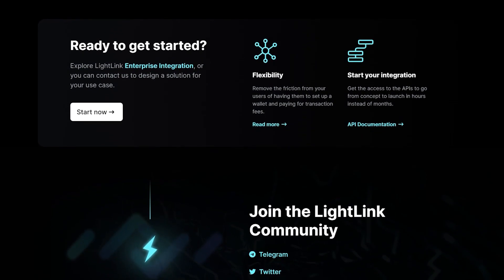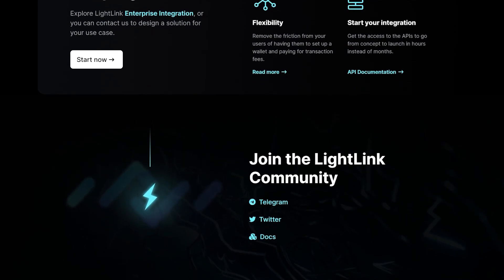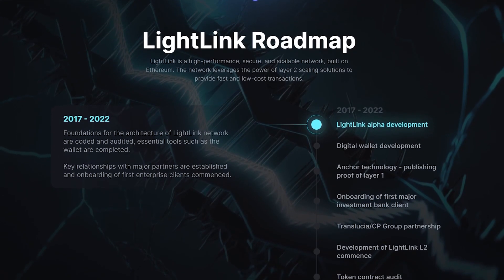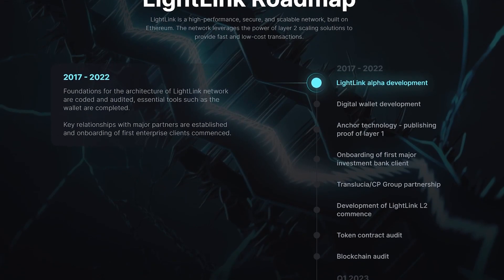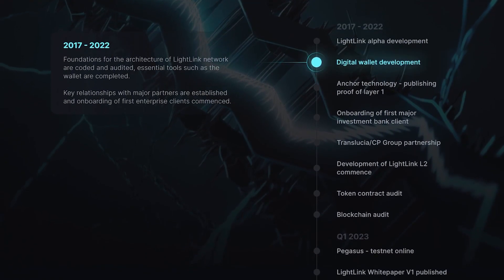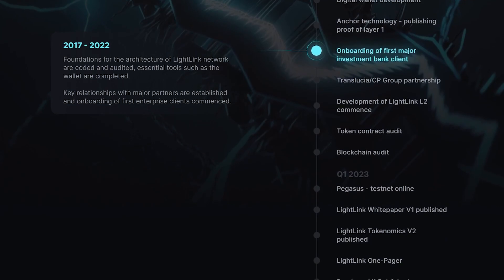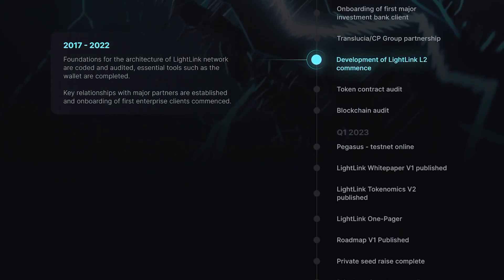The network's architecture includes a sequencer that orders transactions and a batching mechanism that enhances efficiency. It is highly compatible with Ethereum, allowing developers to migrate existing Solidity-based smart contracts to the Layer 2 solution. Overall, Lightning is revolutionizing the blockchain industry by providing a scalable, interoperable, and user-friendly platform for enterprises and on-chain gaming and metaverse projects.